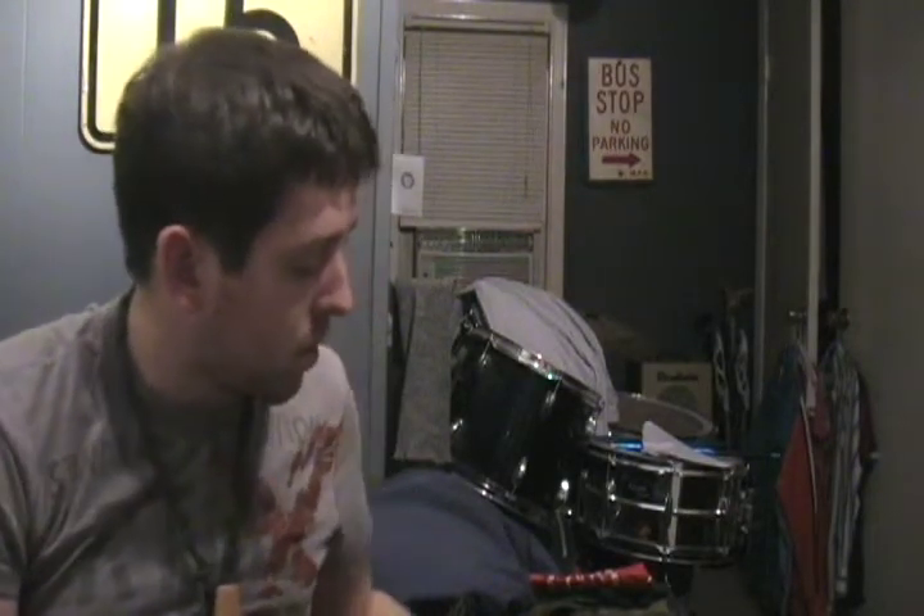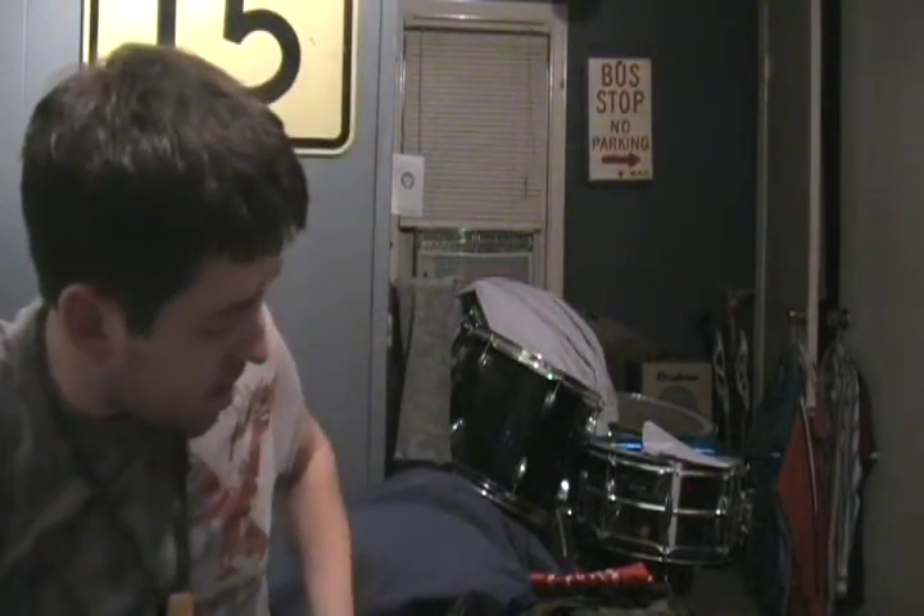Hey guys, I just wanted to share another quick video with you tonight, taking a break from doing some studying. I thought I would show you what I consider my 10 piece kit by Dave's standards and just show you what items are special to me.